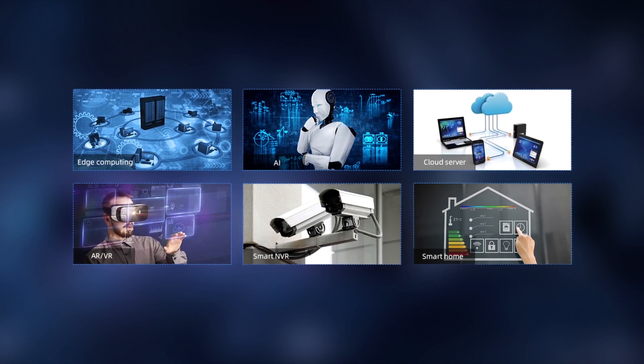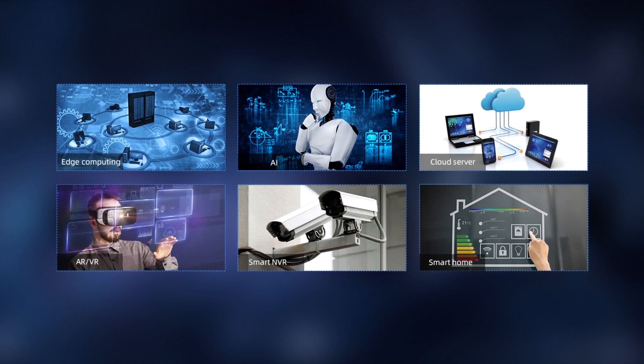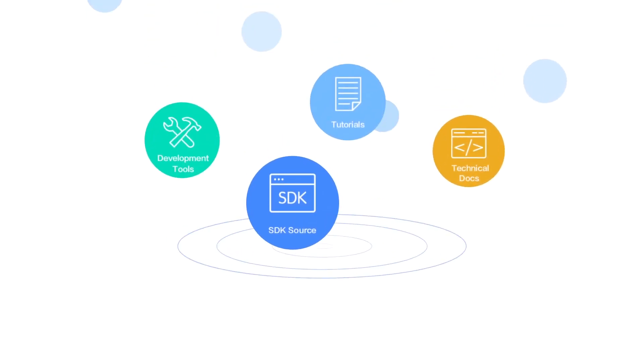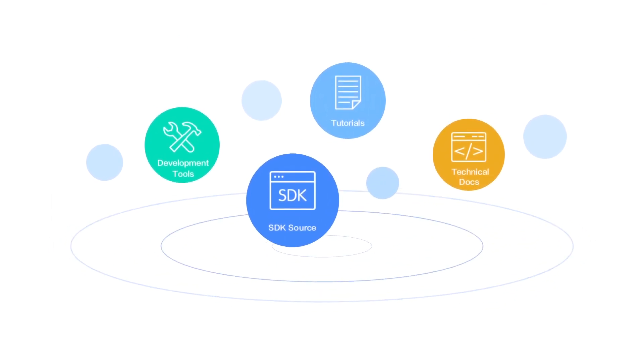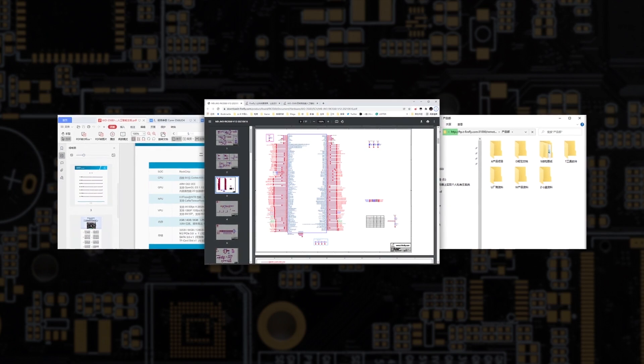Applications include cloud computing, VR, AR, blockchain, smart security, smart home, smart retail, and more. We provide SDKs, tutorials, technical documents, development tools, and backplane reference design so users are able to efficiently continue their secondary development.